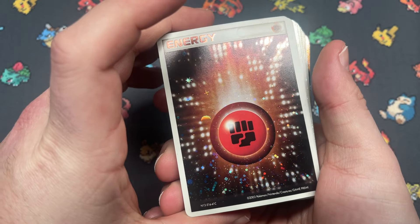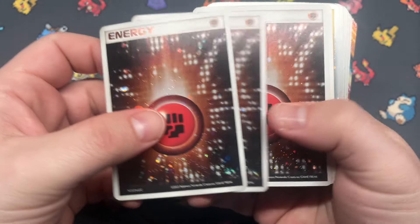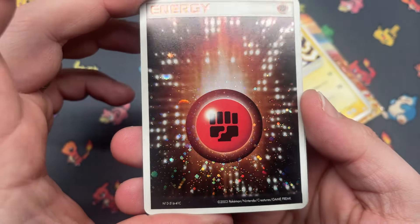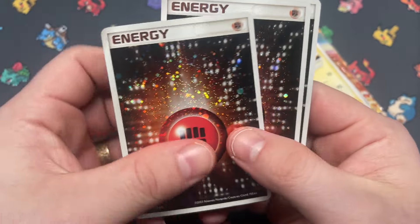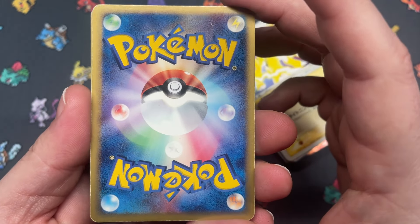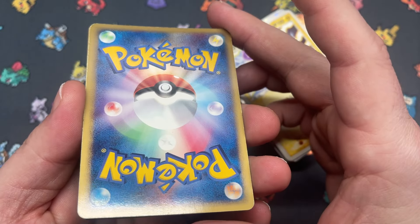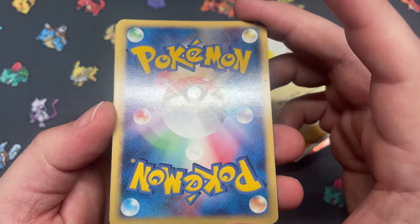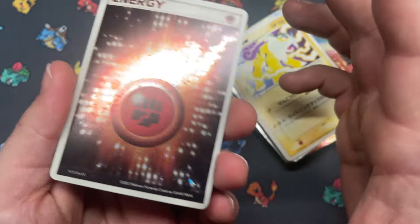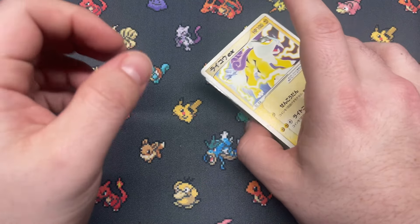Next up we have some energies from the EX era — three copies of the Fighting Energy. These are beautiful, I really do like these. I pick these up when I see them cheap. I think they're good buys, just a little beat up in the back. That's kind of to be expected with an energy, especially a holo one from this era, because people probably played with these a lot — it's kind of like bling in your deck.